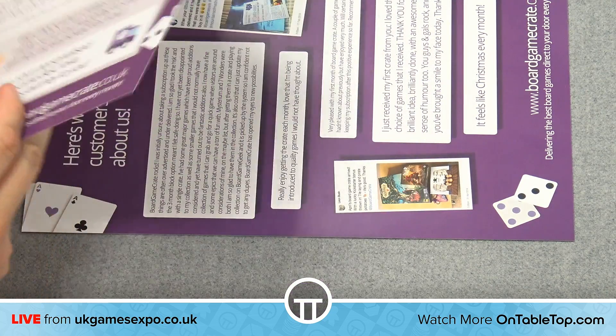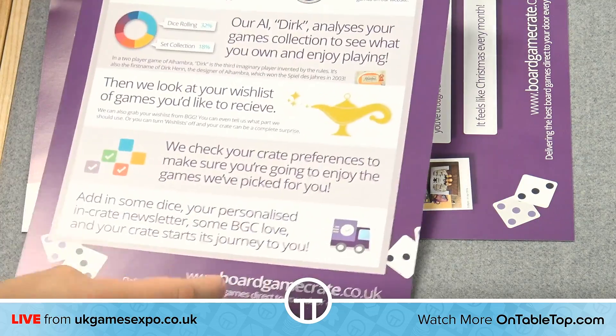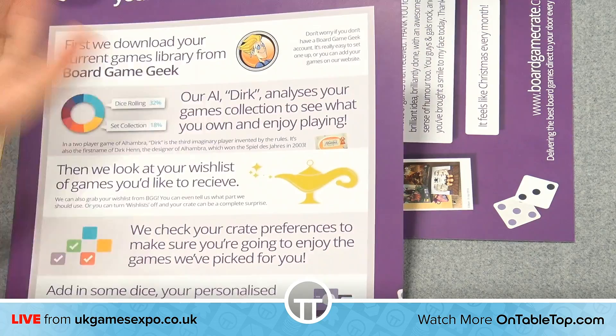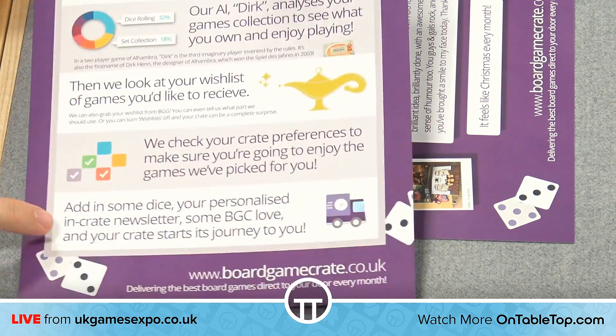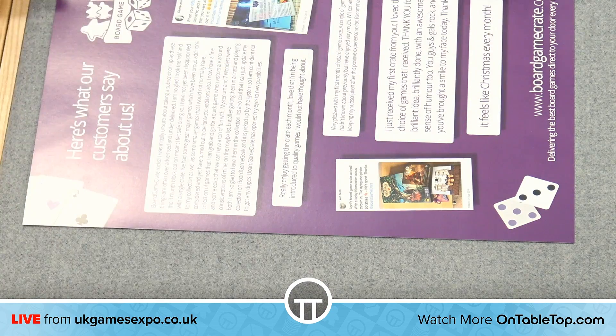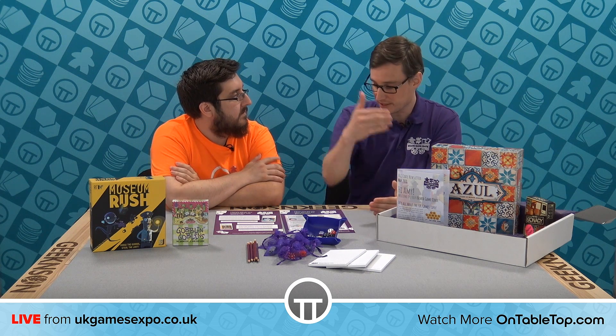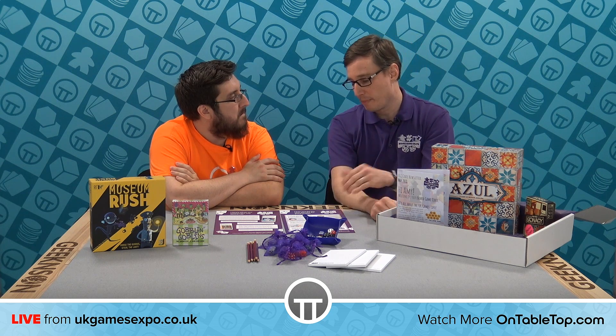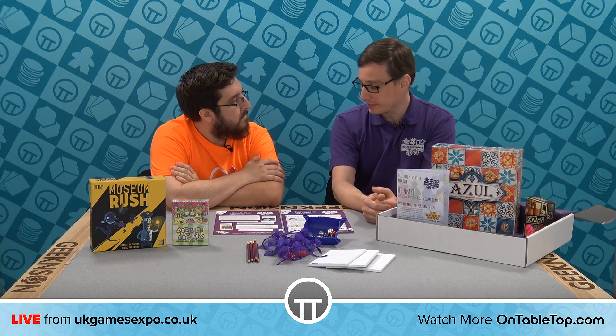If you don't have a BoardGameGeek account, you can add games yourself on the website — we make that super easy. Just start typing the name of the game, two letters in, and our system will suggest the game. You click, add, and keep going. We will always pull data down from BoardGameGeek if we can, but we don't push back to BoardGameGeek, so we keep the sanctity of that data secure.